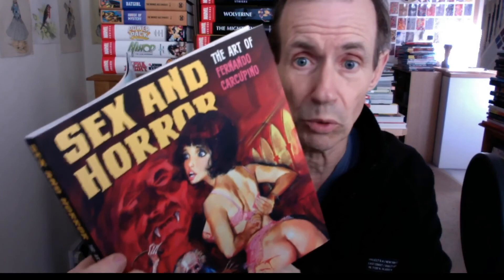Continuing on, this goes through to 1975 — what a superb book. I'm sorry for not showing more examples of the artwork, but the coloring is just superb. You can see flicking through quickly it's just color all the way through. At the back there are acknowledgements, picture credits, other books in the series, and a mention of the artist's website — just search for the name and you can find out more. There's also another book in the series: 'Sex and Horror: The Art of Pino D'Angelico.'